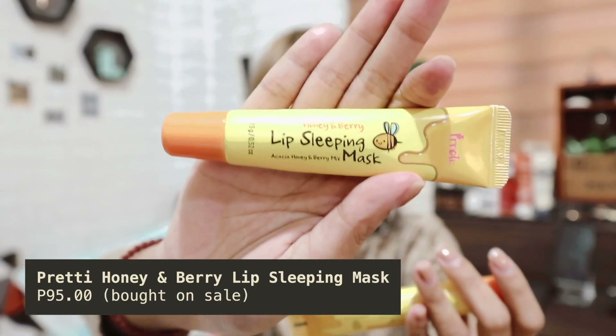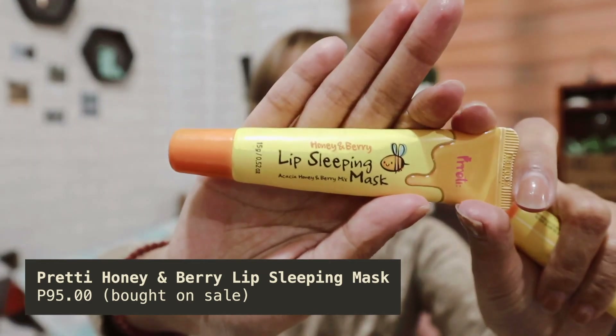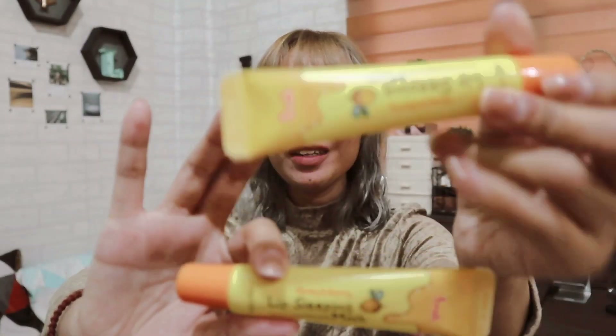Mga nabili ko dun is mga pang skincare. Meron din sila sa Shopee, pero these are from Lazada. So ito sila. So let us start with the item that I have repurchased — this is the Honey and Berry Lips Lipping Mask by Pretty. This is my second tube. I really love this product kasi I really have dry lips. I apply this at night after doing my skincare, and in the morning after I wash it off, nakita mo talaga yung lip follicles na maaalis. Sobrang soft ng lips mo, and at the same time it's nude. So that's why I love this product.